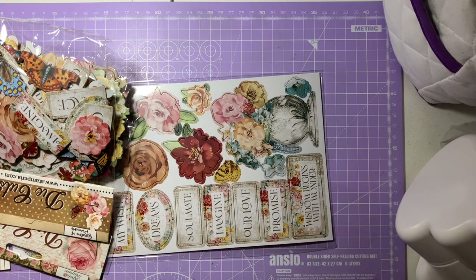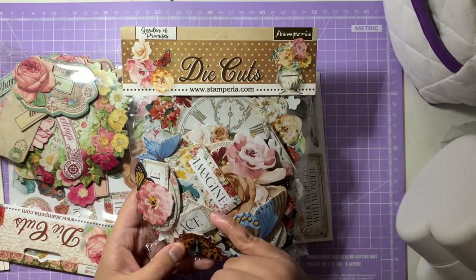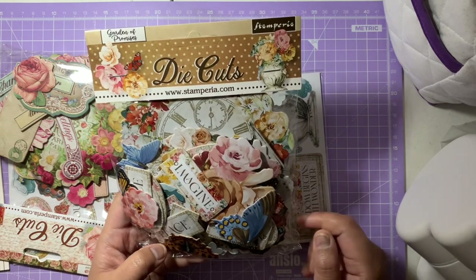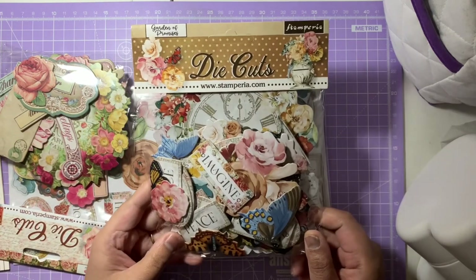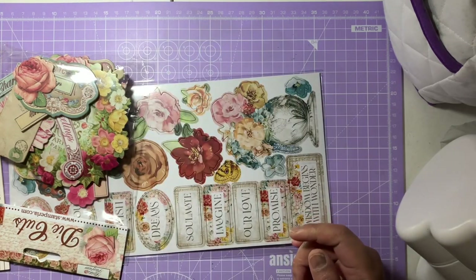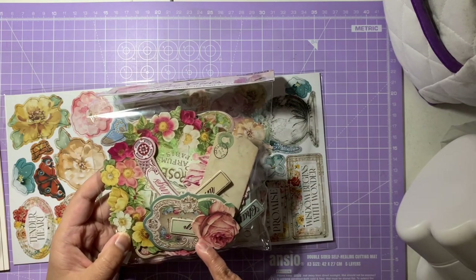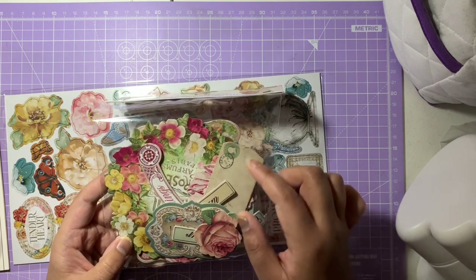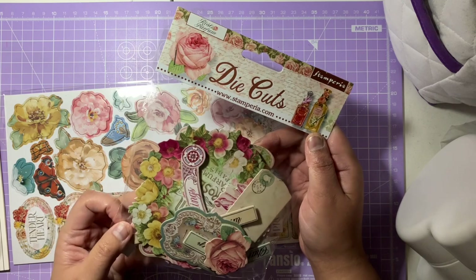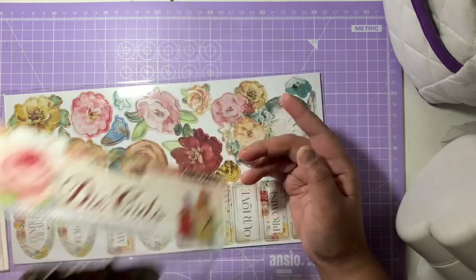I also got some chipboard elements. The Garden of Promises chipboard has lovely chipboard sentiments, flowers, a big clock, and butterflies — just so beautiful. Then for the Rose Parfum set there's another chipboard pack: floral walls, roses, gorgeous banners, shapes, postmark stamps, and vintage perfume bottles. I love the vintage feel of it — really really pretty.